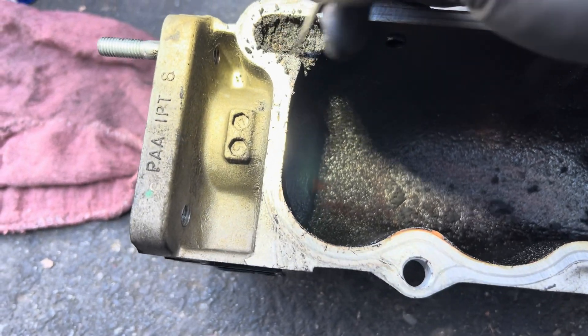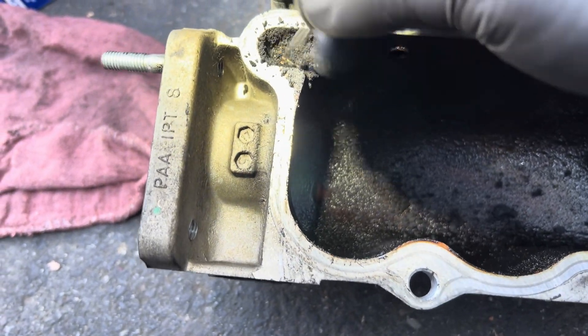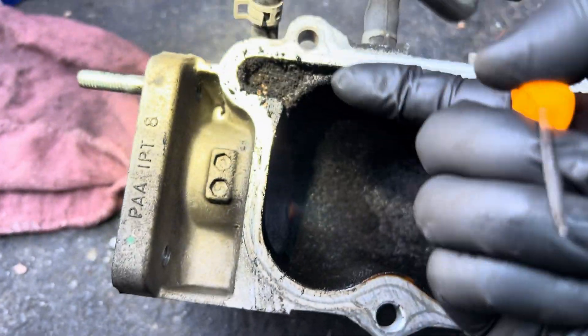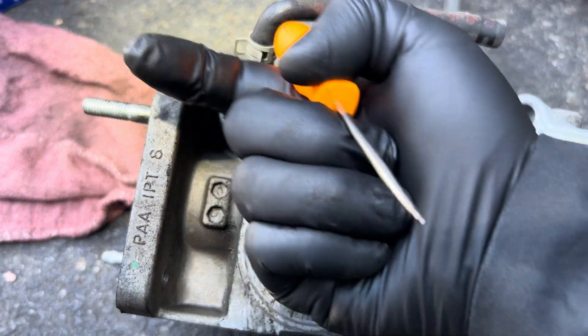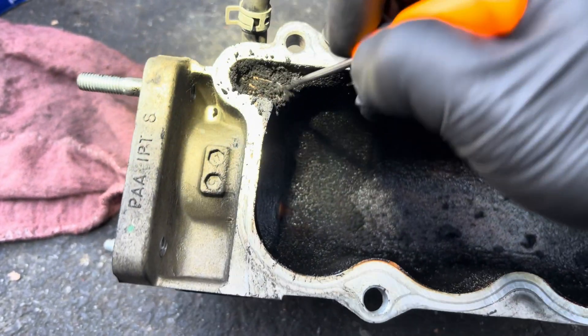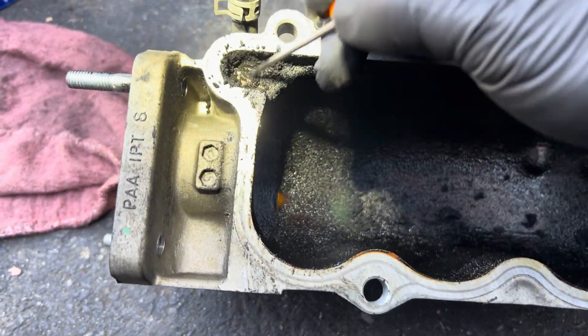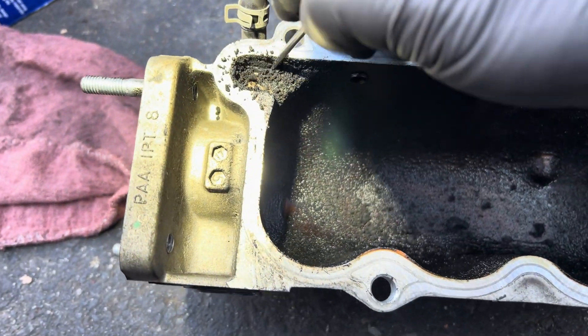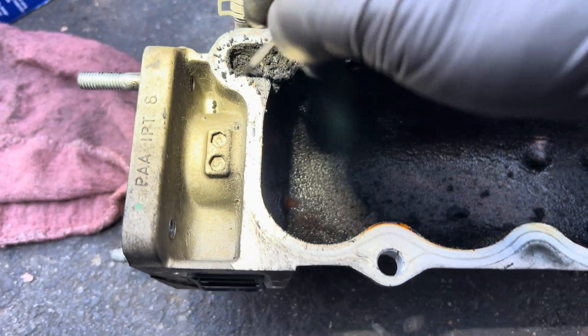See how it's built up? It's supposed to have a passage to push through like this — air is supposed to be pushing through, but this part is completely clogged. That's why it blocked the exhaust gas circulation. I'm going to clean it out and make sure it's good.